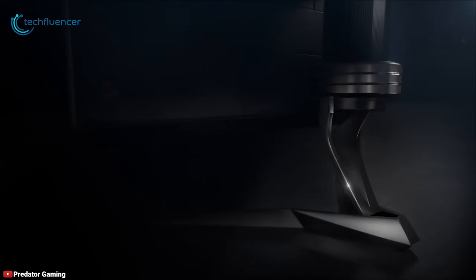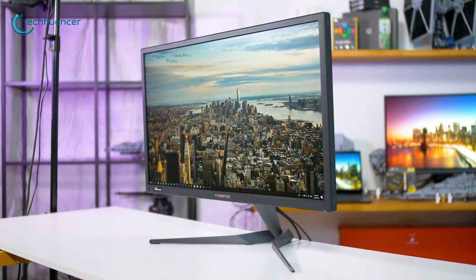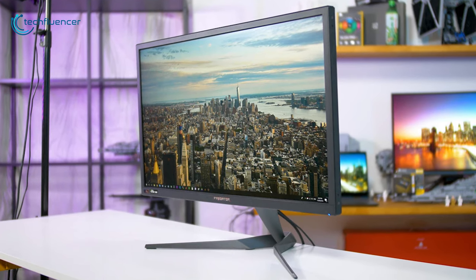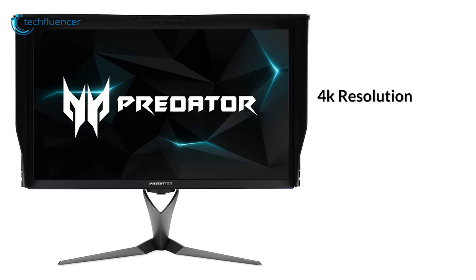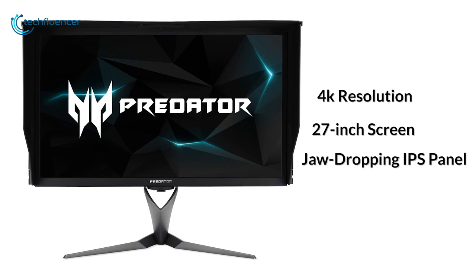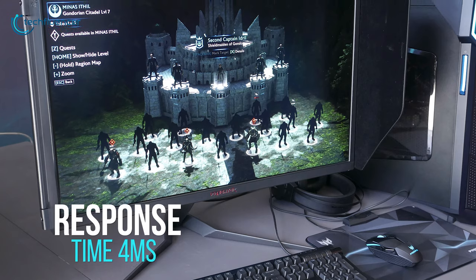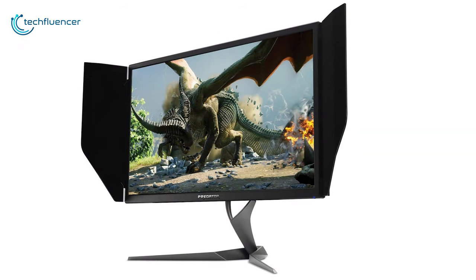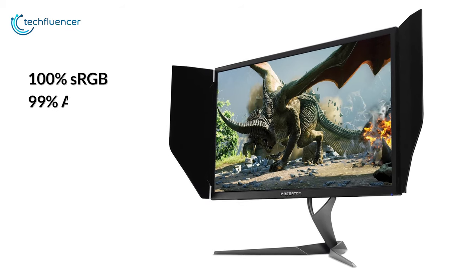Next up at number three, we have the Acer Predator X27 — a stunning monitor that produces some of the best images in both SDR and HDR modes and brings smoothness to your gaming. Spec-wise, it has a 4K resolution in an impressive 27-inch screen with a jaw-dropping IPS panel that supports a 144Hz refresh rate alongside a response time of 4 milliseconds to give you a thrilling, immersive gaming experience.